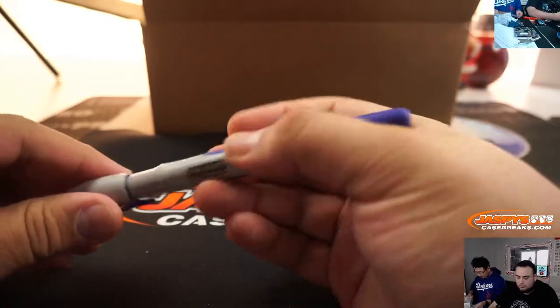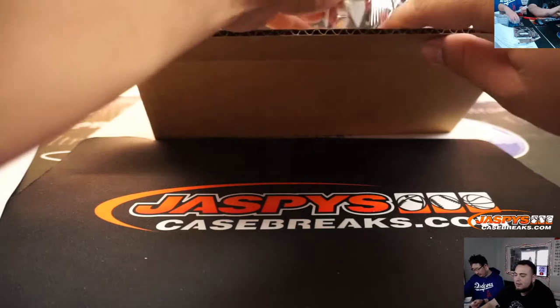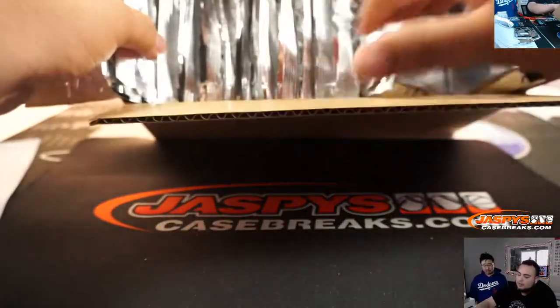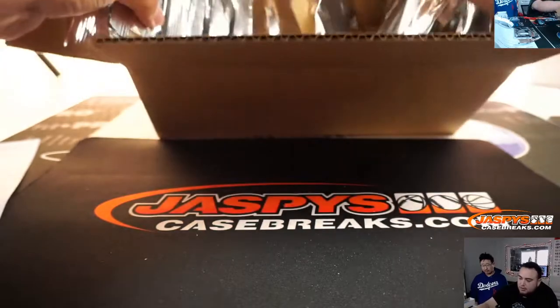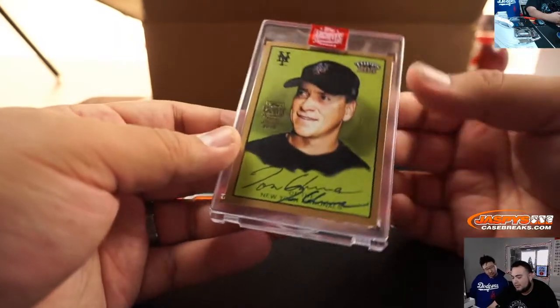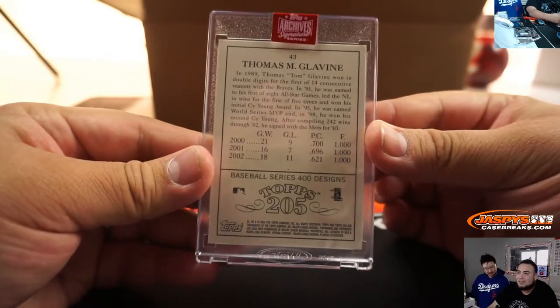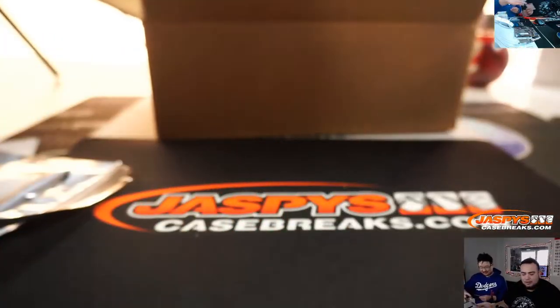Bernhardt, you're going to get pack 13. Ooh, look at that — and it's a 1-of-1! Archive Signature Series — Tom Glavine. Nice little 1-of-1 right there for Bernhardt, pack 13.